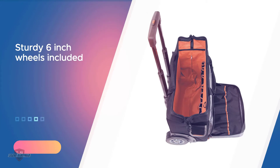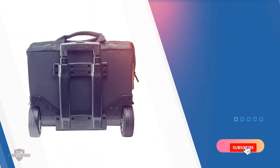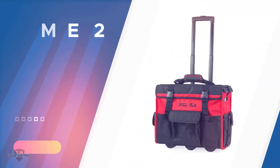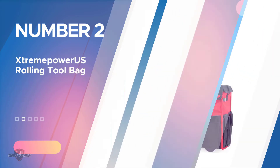You can easily take this bag to all of your workplaces without any hassle whatsoever. For added convenience, the bag comes with a sturdy telescoping handle which will allow you to drag the product with no trouble. Furthermore, the 200-pound capacity will enable you to pack all your heavy tools.